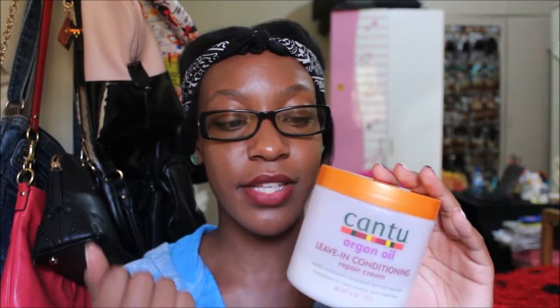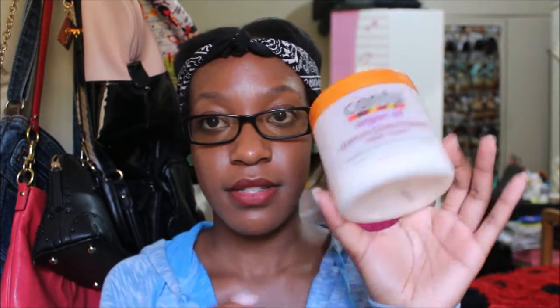My favorite deep conditioner? My favorite deep conditioner is my DIY deep conditioner — it is bomb, guys. And my other styling products: the Cantu leave-in conditioner — this is my holy grail when it comes to really creamy leave-ins. When I do the LOC method, which I showed in detail in my Bantu Knot Out video (linked in the description box), this stuff is bomb.